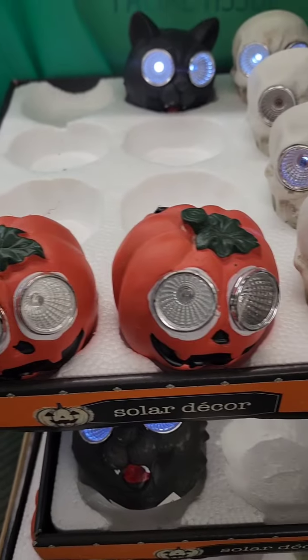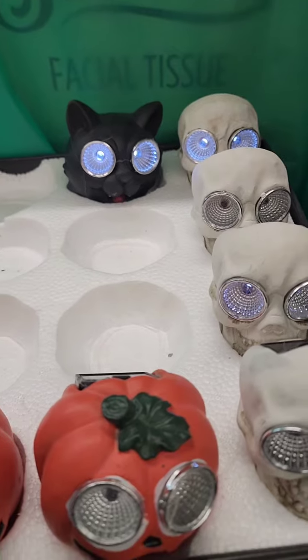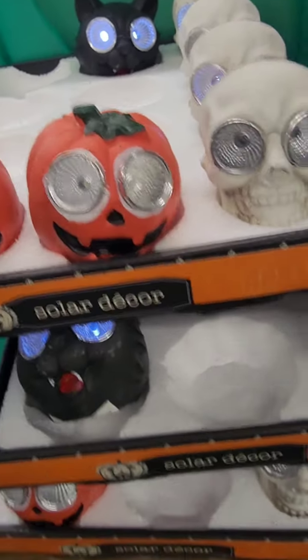This location has all of the ceramic solar lights and some of them are already lit up. They have the black cat, the skull, and the jack-o-lantern.